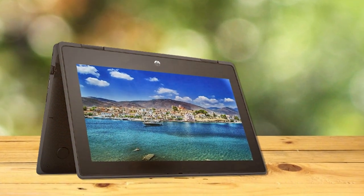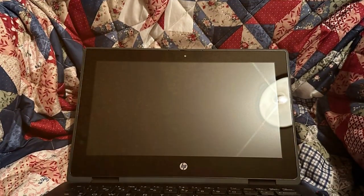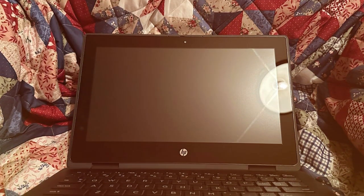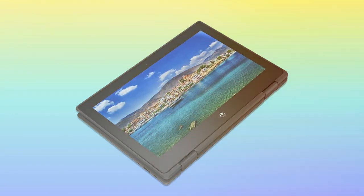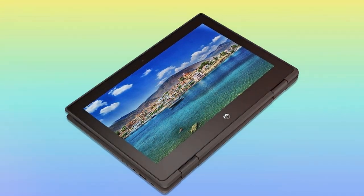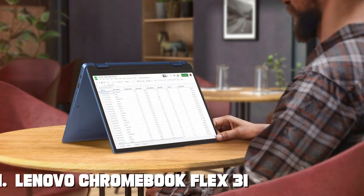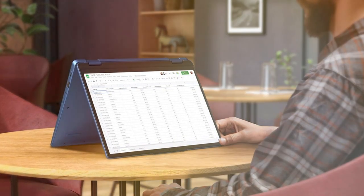With an impressive battery life, you can rely on this two-in-one laptop to keep up with your busy lifestyle. Stay connected with a range of ports and wireless options, ensuring easy connection for your peripherals and accessories. Whether you're a student, professional, or creative, the HP 2023 Premium 2-in-1 convertible 11 laptop caters to diverse needs.